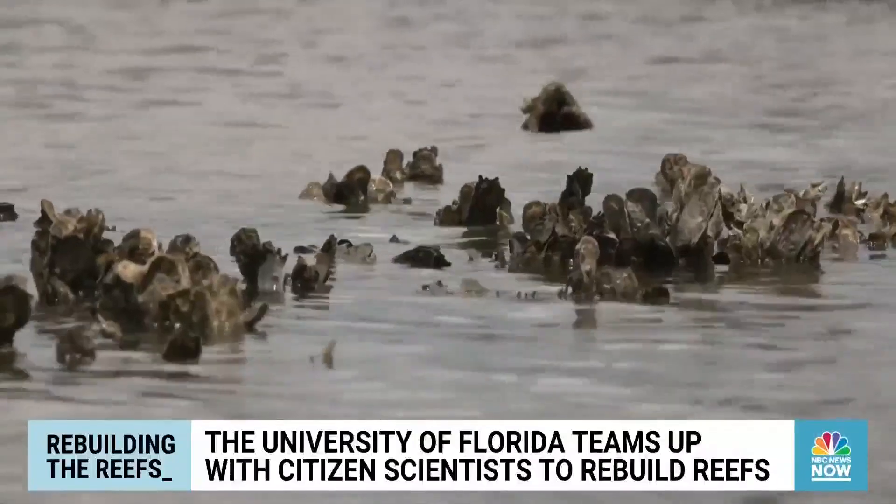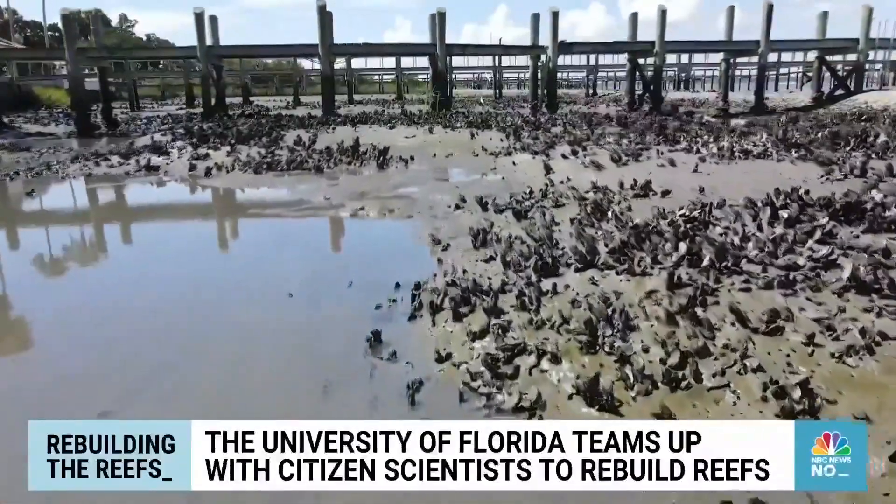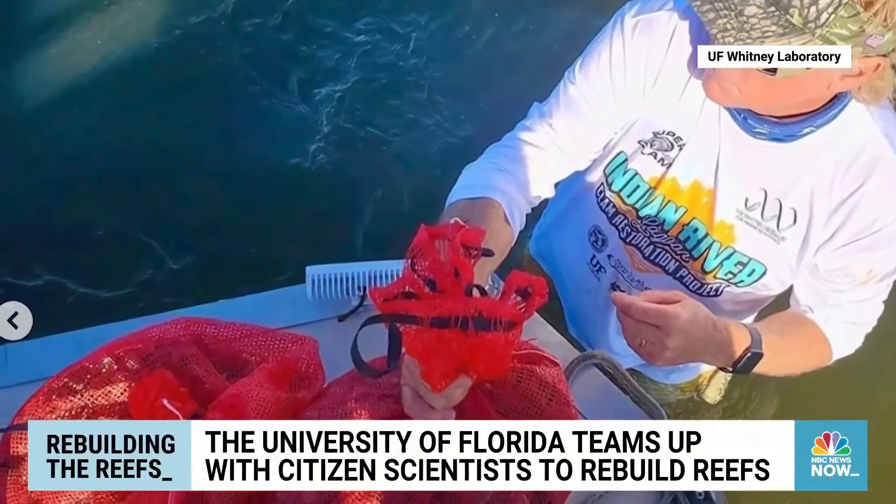We're utilizing aquaculture techniques, which we've been pioneering here in Florida for quite a while, to grow both hard clams and oysters and utilizing those animals in ecosystem restoration. And one of the really cool aspects of that is not only does it work, but we're engaging the public with it.